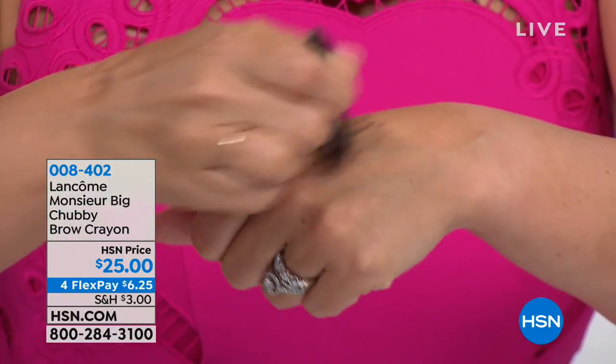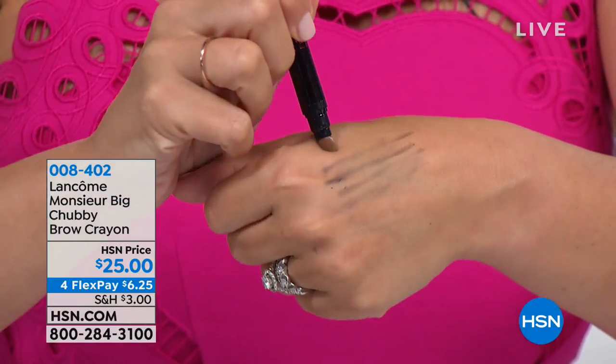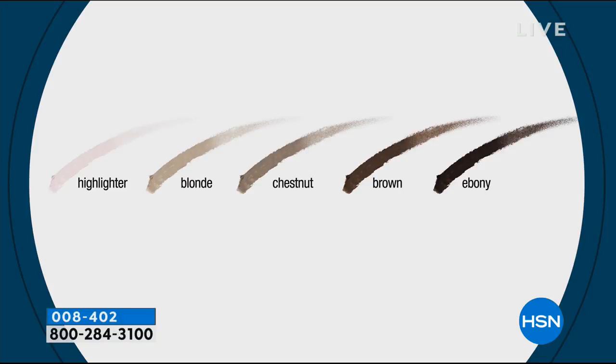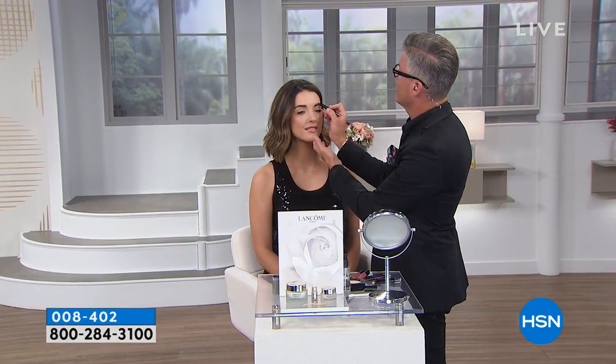It's going to give you gorgeous, full, volumized brows — but not over-the-top Instagram brows. It's a simple, easy marker you can blend and smudge as well. Robert, can you walk us through the shades? Blonde is for blonde and gray hair. Chestnut has a little more warmth. Brown is a deeper, true brunette color. Ebony is for deep, dark, jet-black hair with intense brows. The highlighter is great too — I use it every day under the arch of my brow for extra lift.